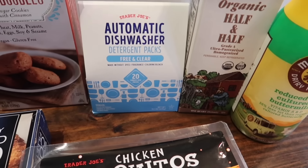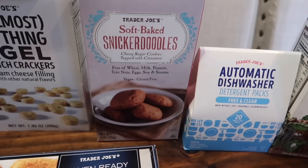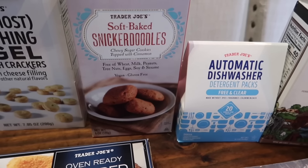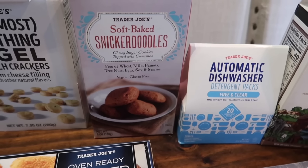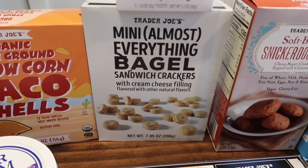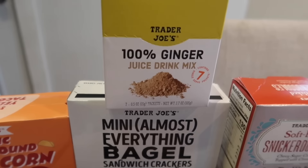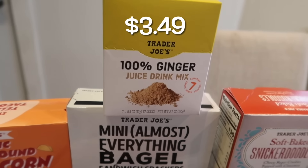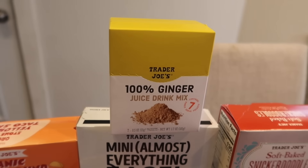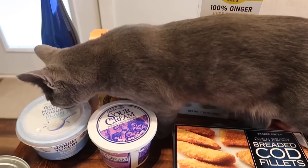I grabbed the kids some soft-baked snickerdoodle cookies — I grabbed these because I thought we were going to have the new snickerdoodle cookies, so Tristan could have some cookies while we tried the new ones, but my store didn't have them in stock. Mine and Lakeland's favorite snack — the mini almost-everything bagel sandwich crackers — these are so good, one of our favorites. I also had to pick up another one of the 100% ginger juice drink mix. It's a powder — I add it to my smoothies, or you can add it to warm water for a ginger drink, especially if you're sick.